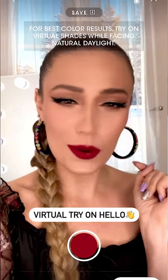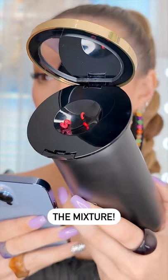You can virtually try it on, which is so cool. Let's make it and mix. Let's try it.